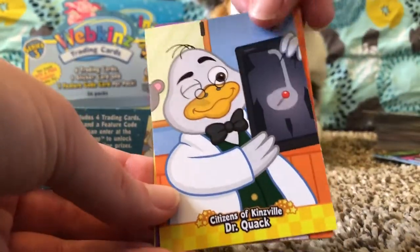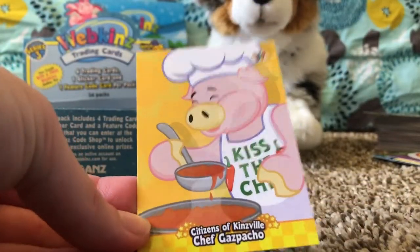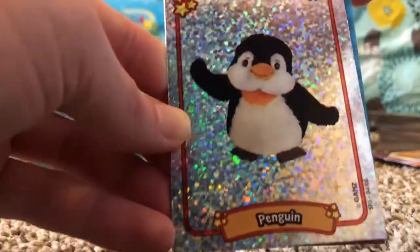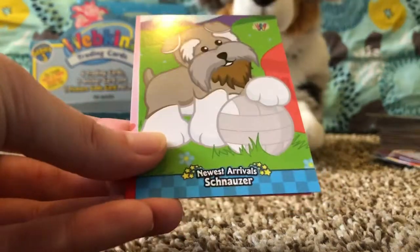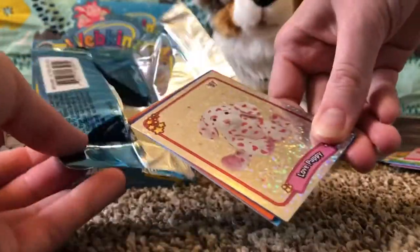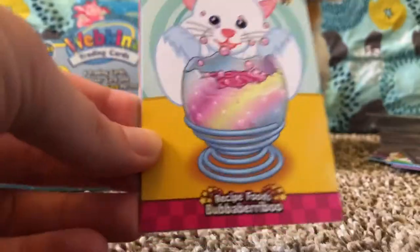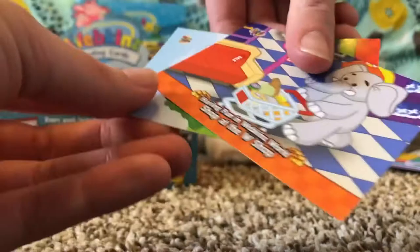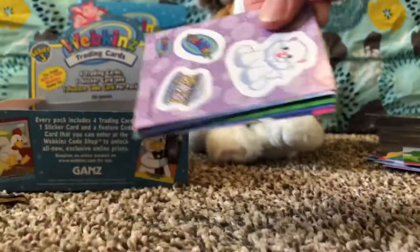Contest Trophies, Citizens of Kinsville: Dr. Quack, Having Fun in Webkinz World: Take a Creativity Class, and Citizens of Kinsville: Chef Gazpacho — another foil! We got a Foil Penguin, Newest Arrivals: White Mouse, Favorite Friends: Polar Bear, Newest Arrivals: Schnauzer, and Holidays in Kinsville: Valentine's Day. Yes! Oh, I love this pet — we got the Love Puppy and it's a foil! Recipe Foods: Bubba Berry Boo, Newest Arrivals: Crocodile, Having Fun in Webkinz World: Shop at the W Shop, and Holidays in Kinsville: Spring Celebration.